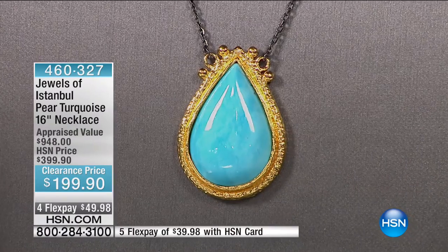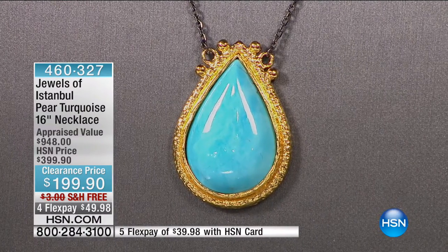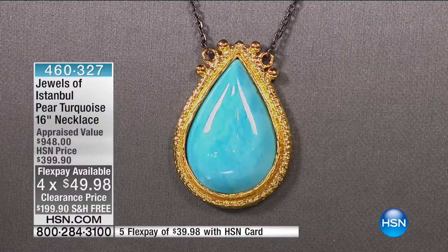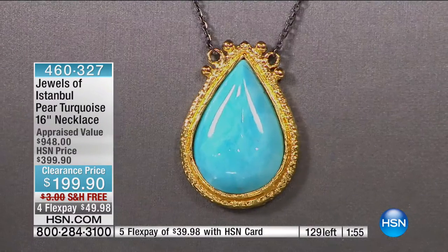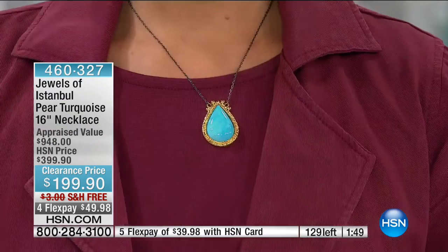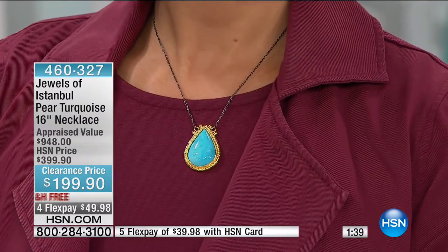Look at the appraised value on this. Did you see that this appraises at almost $1,000? The HSN price was originally $399.90. Today it is $199.90 on four flexible payments. So you have this beautiful oversized pear shape, genuine Kingman turquoise. Can you see how stunning that is? The measurement on that Kingman turquoise is 30 by 20 millimeters in the most beautiful setting. It's got this gold plated bead detail all the way around framing this absolutely gorgeous stone.